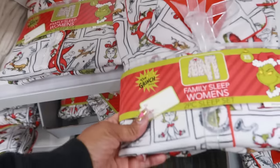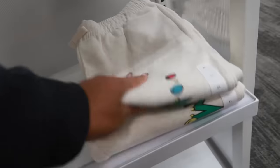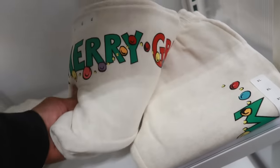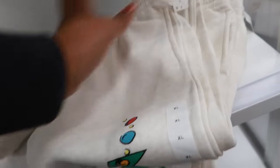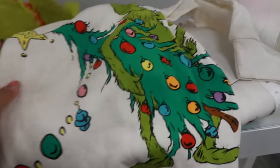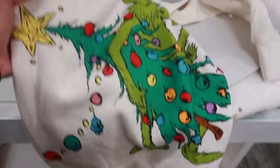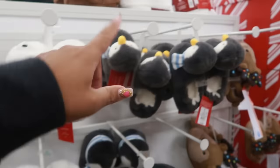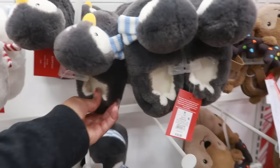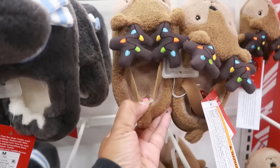Grinch pajamas two-piece set are $30. In the kids' section, the 'Merry Grinchmas' in extra large were $15, and they have cute little matching tops. You can get the baby a jogging suit. The little slippers are $15 — the polar bear, the penguin, and the reindeer, which has a little strap on the back.